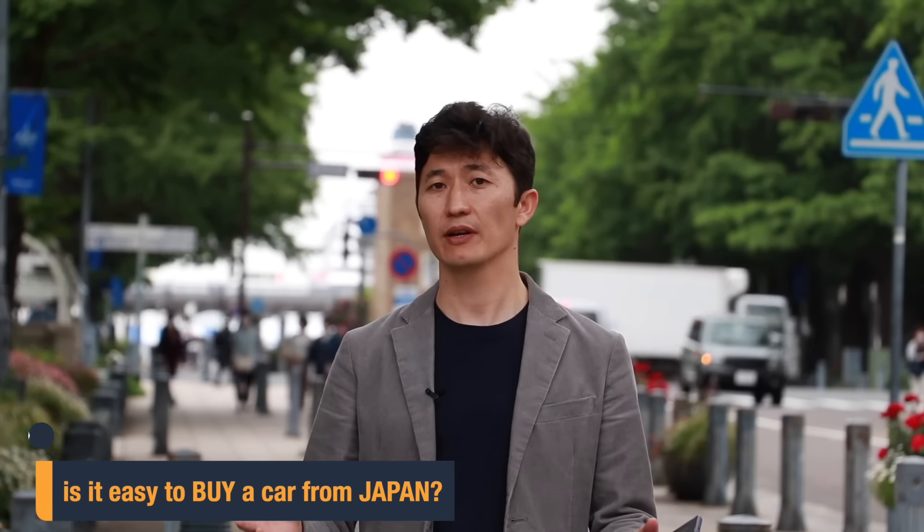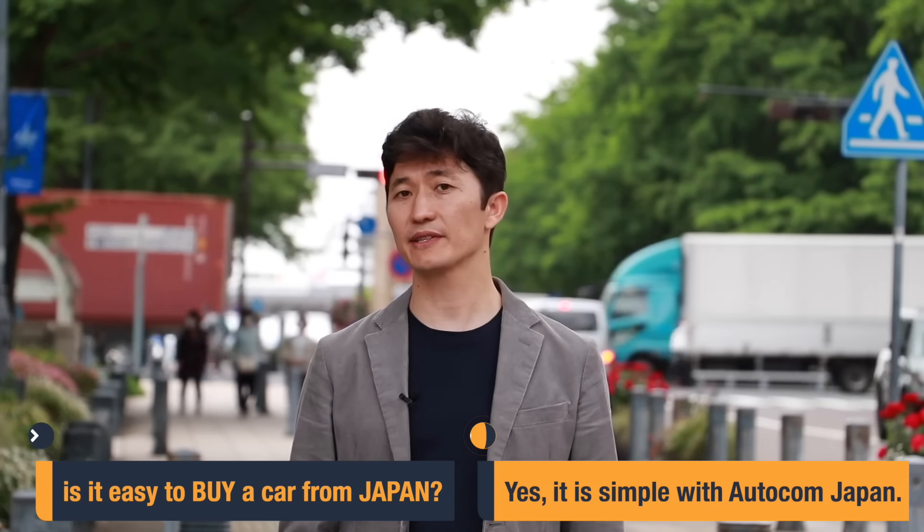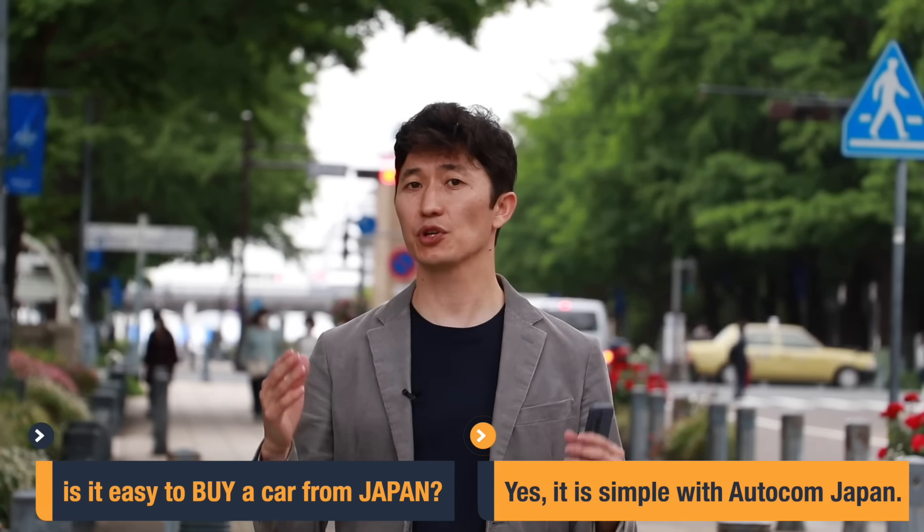Japanese cars are durable, reliable and affordable, and Japan is one of the biggest suppliers in the used cars market around the world. That's a fact and we all know that. However, buying a car from Japan is not always easy. Autocom Japan makes it simple for you — come on board and let me show you how it's done.